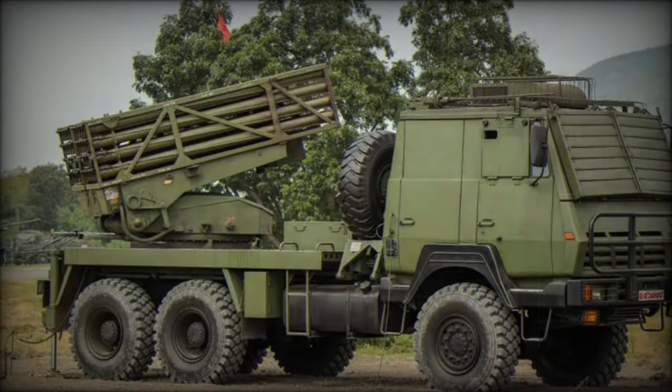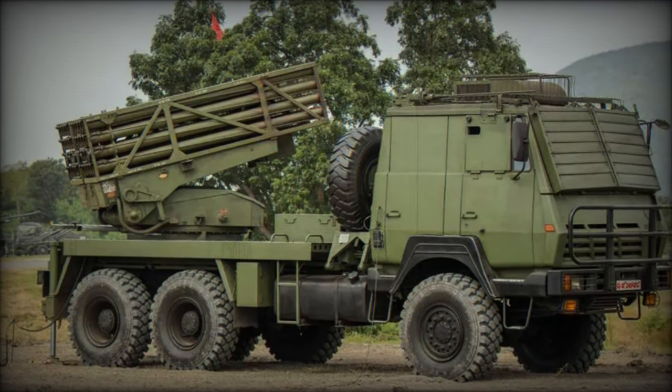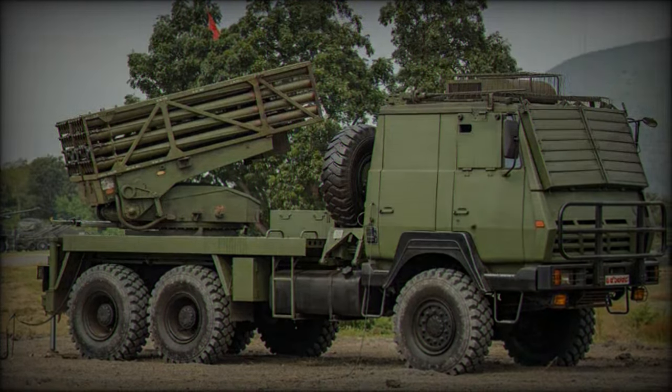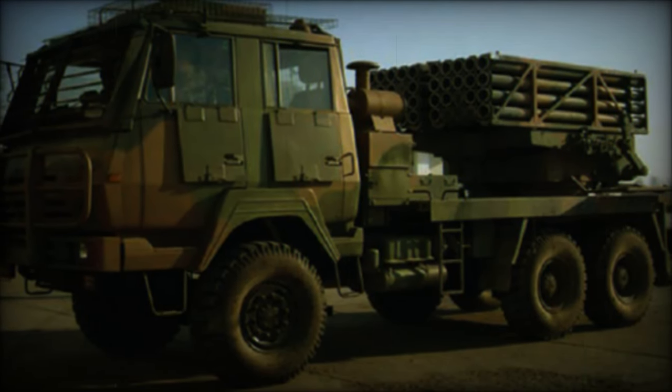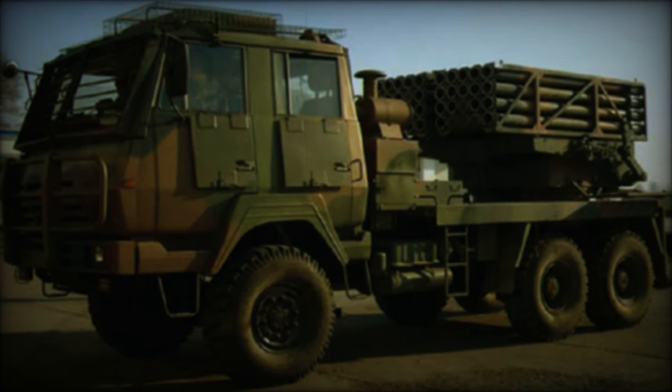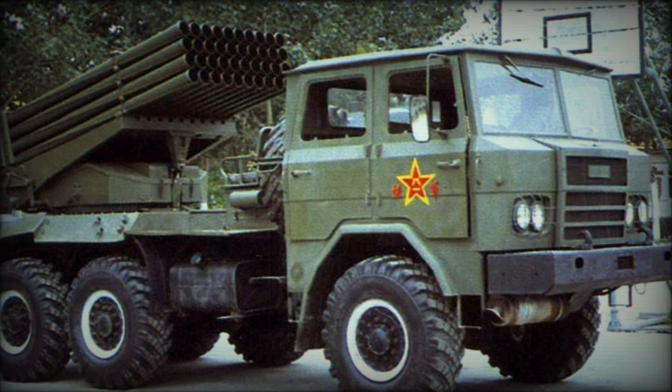Its primary armament comprises a battery of 40 tubes capable of launching 122mm rockets. Each rocket weighs approximately 66 kilograms, with a 19 kilogram explosive warhead, enabling strikes on targets up to 50 kilometers away. A full salvo can be launched in about 20 seconds, with a reloading time of around 10 minutes.